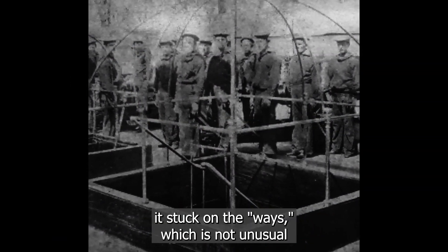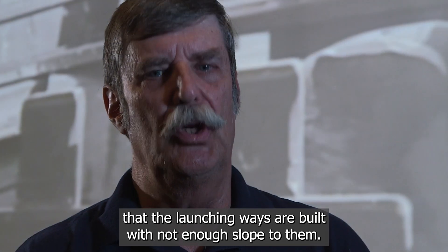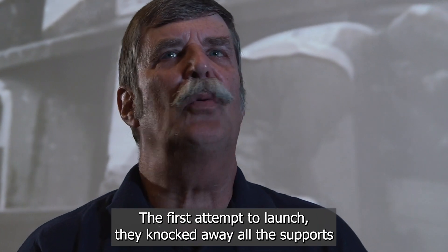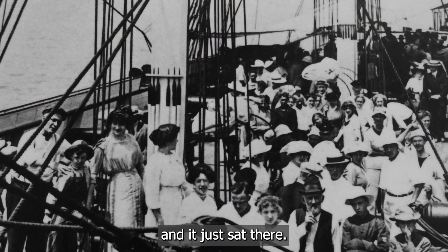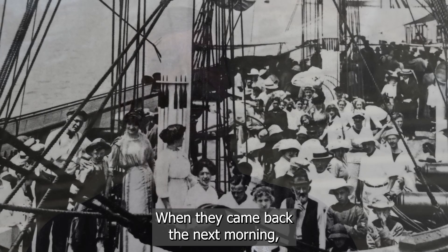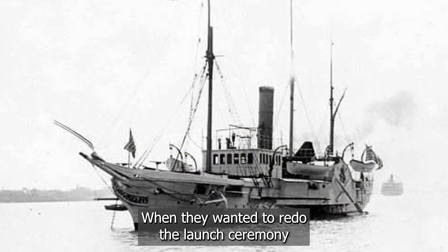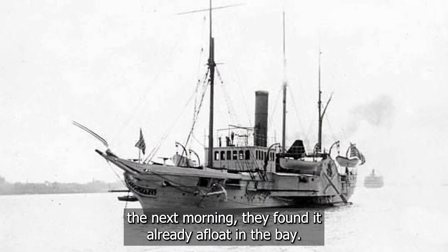The ship stuck on the ways, which is not unusual — the launching ways were built without enough slope. On the first attempt to launch, they knocked away all the supports and it just sat there. The crowd was a little disappointed and everybody dispersed. But when they came back the next morning, a few workers had continued working on the project overnight, and they found it already afloat in the bay.